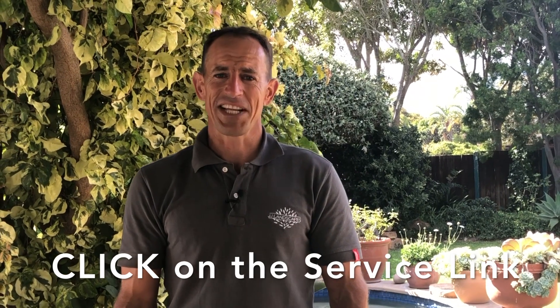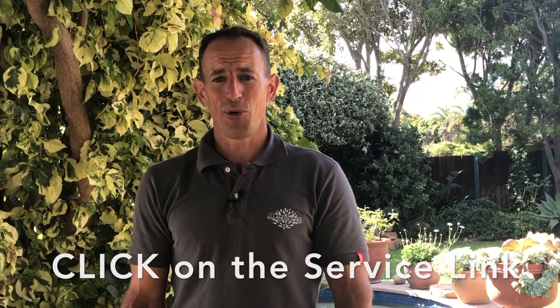Feel free to browse through our site and click on the service link that applies to your needs. We look forward to meeting you in your garden very soon.